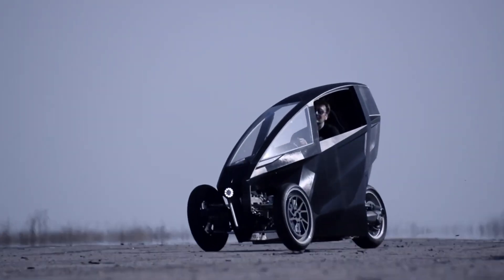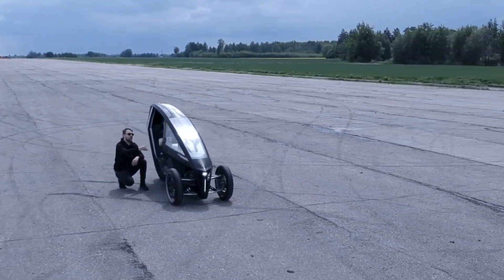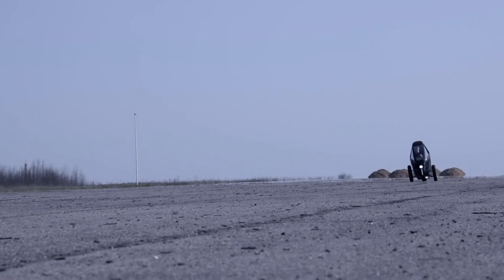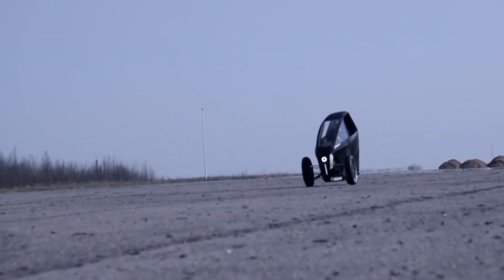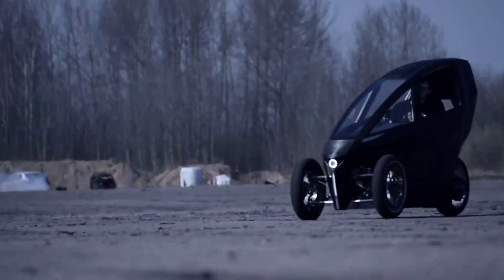Designed by a focused team led by founder and engineer Arkadiusz Michalowski, it exemplifies Akko's commitment to minimalist design, technical precision, and eco-conscious innovation. While pricing is yet to be announced, the Prototype 2 represents a bold leap in premium electric mobility.